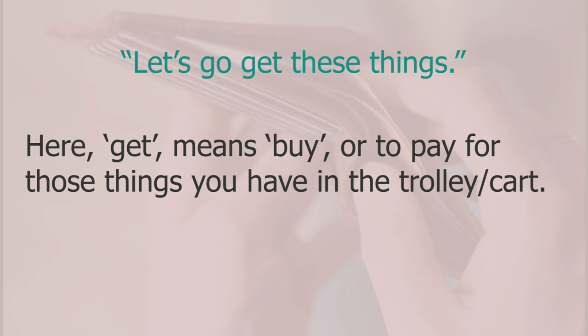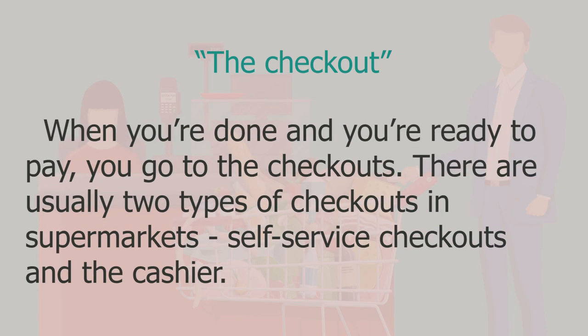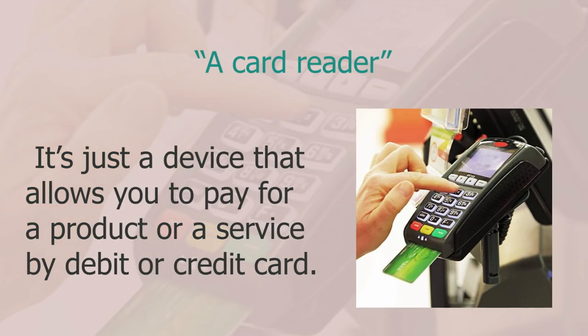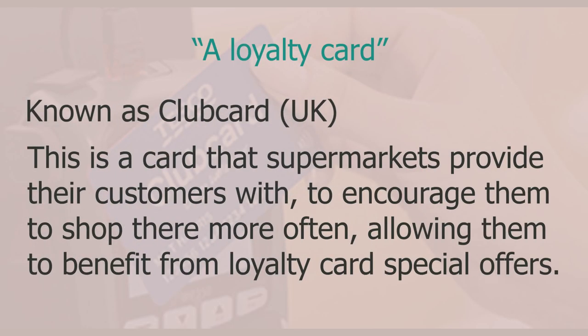I said 'let's go get these things' — here 'get' means to buy or pay for the items in your trolley. Next, the checkout — when you're done and ready to pay, you go to the checkouts. There are usually two types: self-service checkouts and the cashier. You get something scanned by moving it along a scanner. The card reader is a device that lets you pay by debit or credit card. A club card is a loyalty card that supermarkets provide to encourage customers to shop there more often.